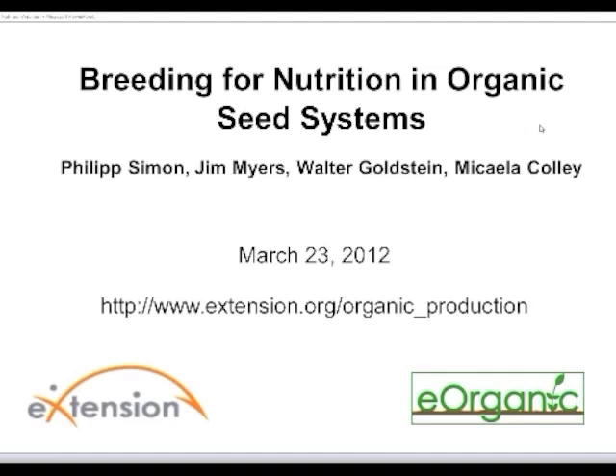This webinar is a rebroadcast of a presentation given at the Organic Seed Growers Conference in Port Townsend, Washington this past January. There are several live broadcasts that we recorded at the conference that can be found at eXtension.org/pages/61925 — I'll be typing that link into your chat box in just a moment so you know where to find those presentations.